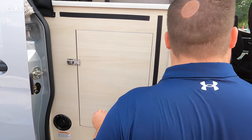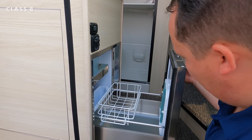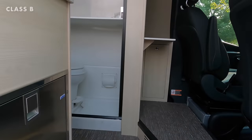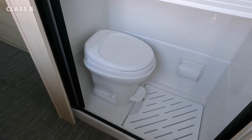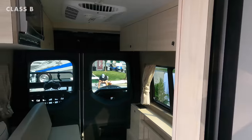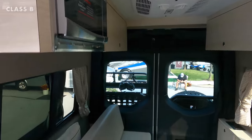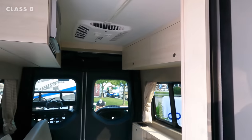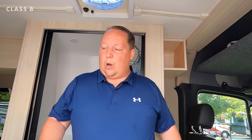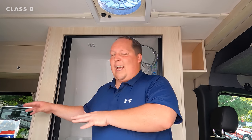Inside you have the Mercedes cockpit area, a wet bath, and a rear lounge office area that also converts into a bed area. In the Class B market, I almost want to rebrand them — they're not RVs, they're camper vans. If you're on the road for 21 days, you're not inside for all 21 days. You're sometimes going to a hotel or freshening up at a friend's house. So this is nice as a small, mobile office kitchen area with a restroom.